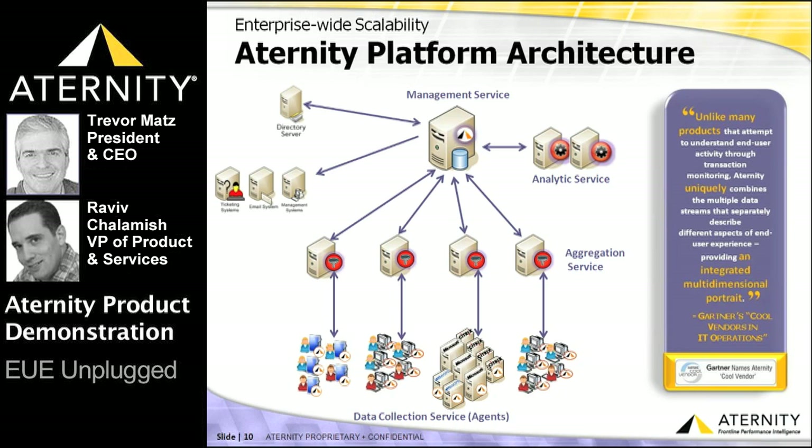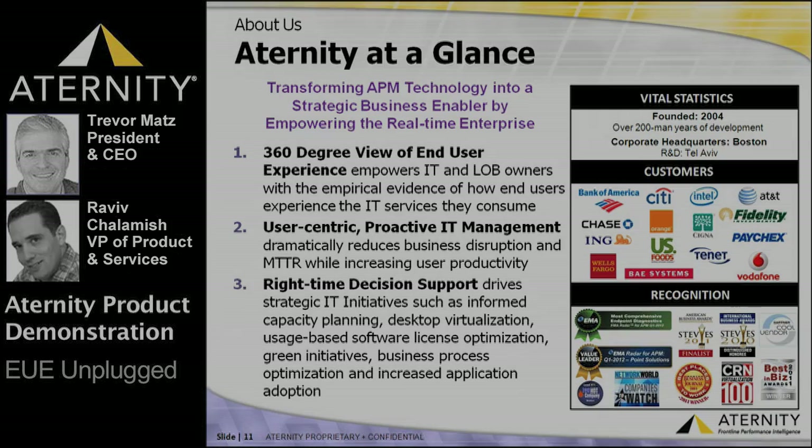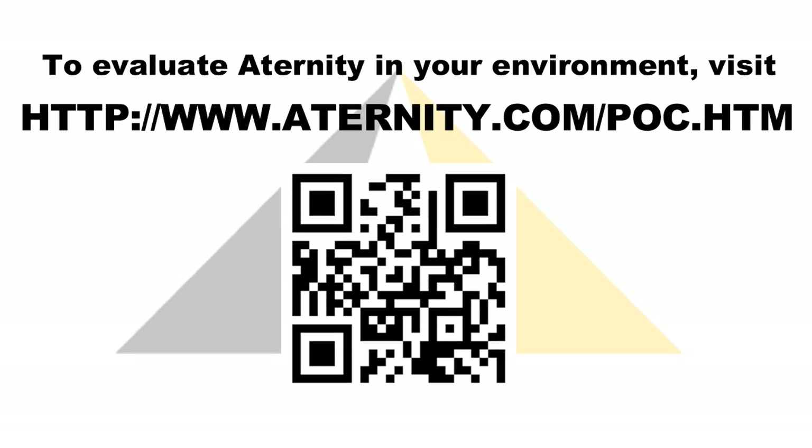The entire ATERNITY SPI platform takes 90 minutes to install. Configuration, administration, and integration are all performed centrally from the management console. Thank you all very much for taking the time to learn more about ATERNITY. We hope we've successfully shared how ATERNITY can unplug your mobile strategy as well as your end-user experience management initiative.